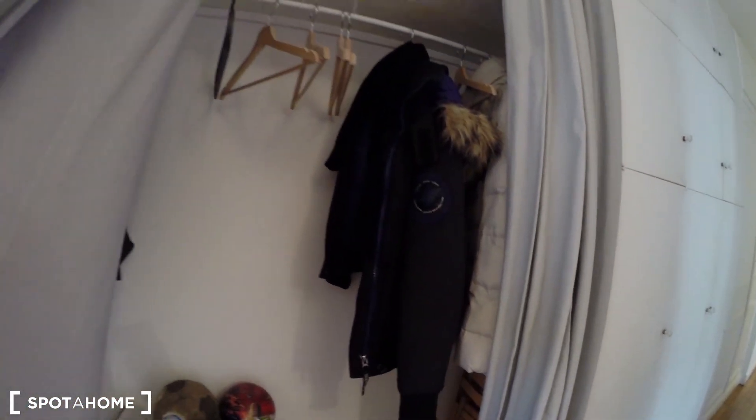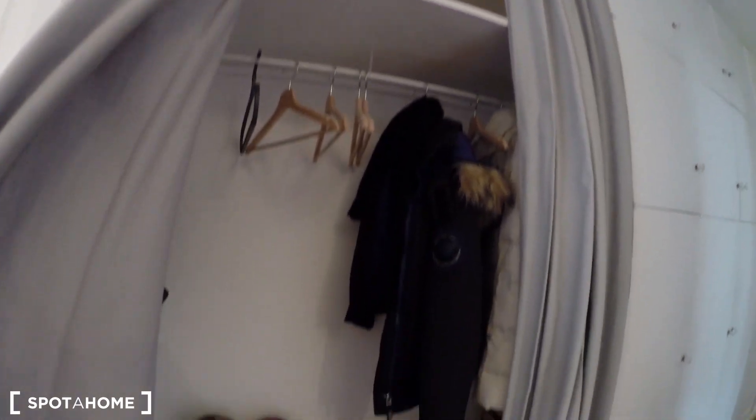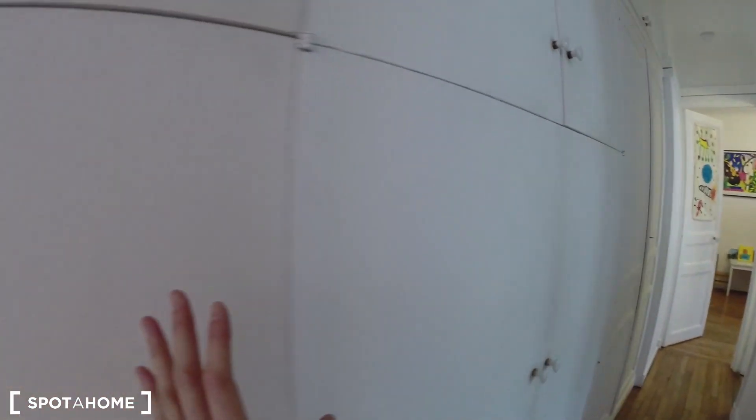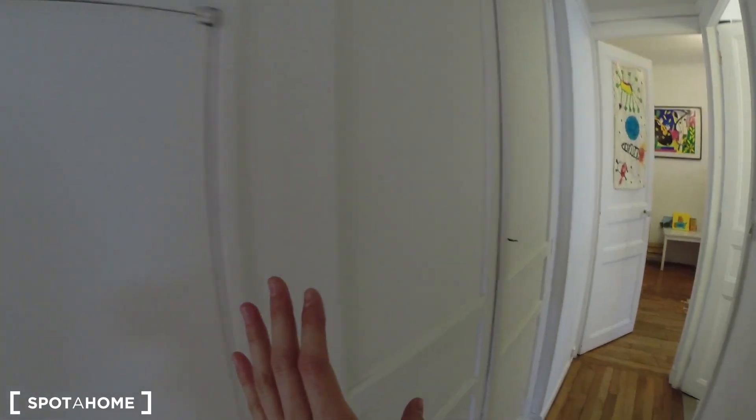So another great thing is that you have a lot of storage here. You have a big shelving here, you have closets all along the corridor. So that's really nice — as you can see, everything here is room for storage.